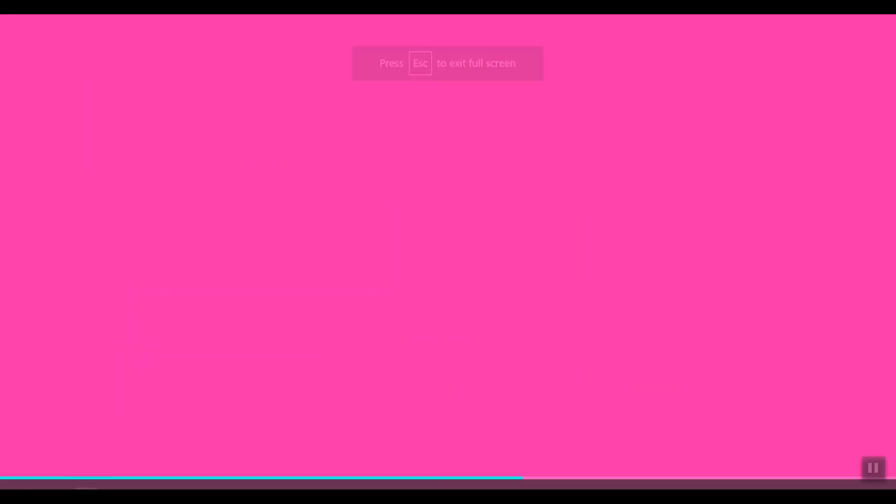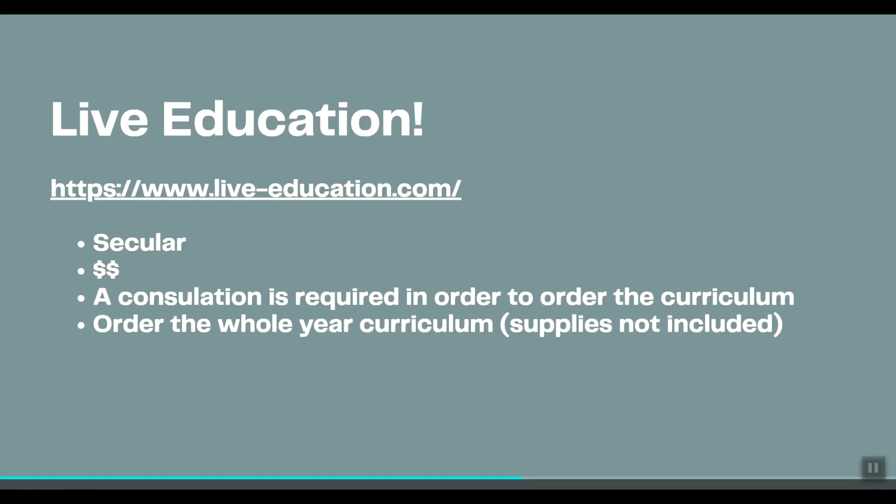Next is Live Education — not sure how it's pronounced. It's secular and in the mid price range. A consultation is required to order the curriculum, so you do have to call. They want to make sure you know what you're doing, and I think they may customize your curriculum somewhat. You order the whole year curriculum, and supplies are not included, but you will receive a supply list.